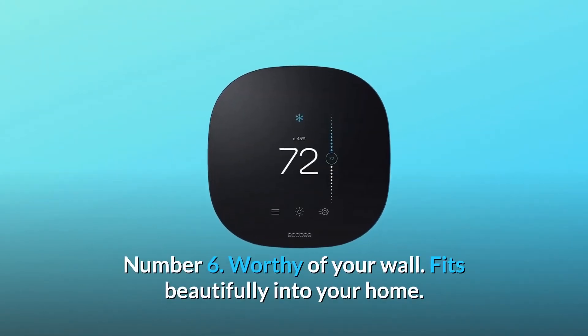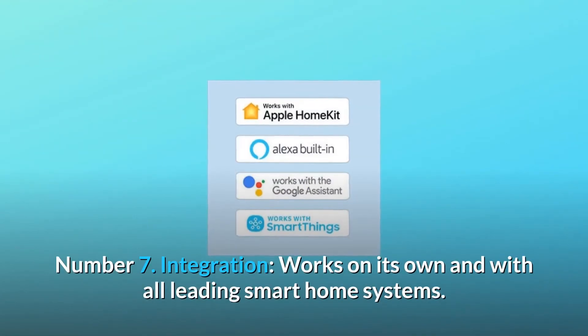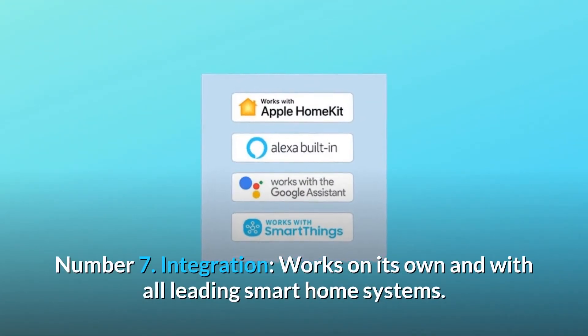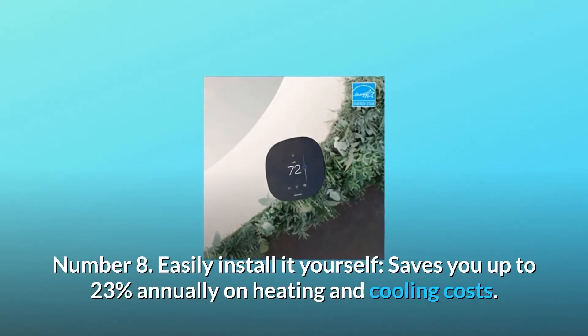Number 6: Worthy of your wall — fits beautifully into your home. Number 7: Integration — works on its own and with all leading smart home systems. Number 8: Easily install it yourself.